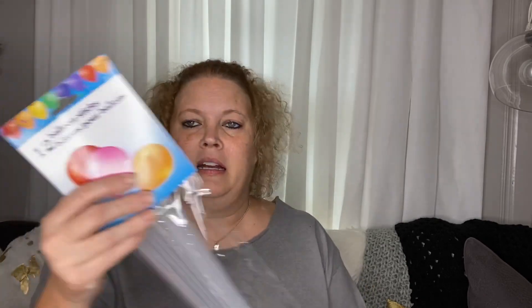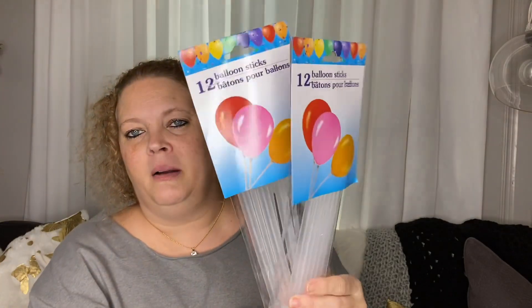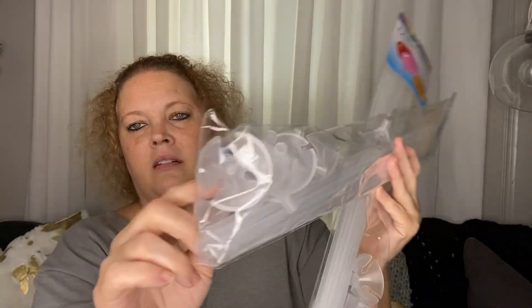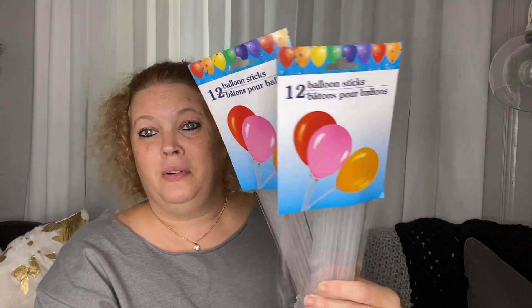Next are some balloon sticks. I don't recall seeing these before, so I picked up a two-pack of these just to have in the balloon stash. They have the holders — I don't know what you call them — but anyway, I got two of these.